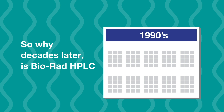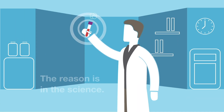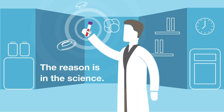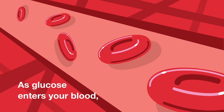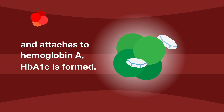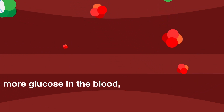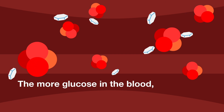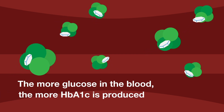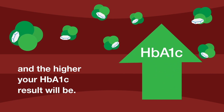So why, decades later, is Bio-Rad HPLC still the gold standard? The reason is in the science. As glucose enters your blood and attaches to hemoglobin A, HbA1c is formed. The more glucose in the blood, the more HbA1c is produced, and the higher your HbA1c result will be.